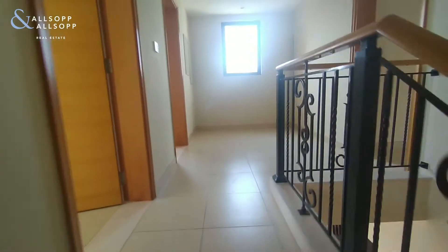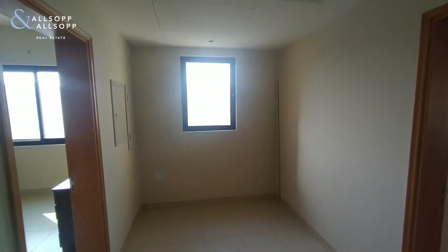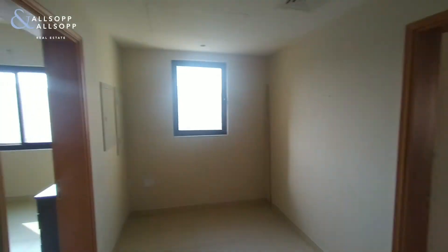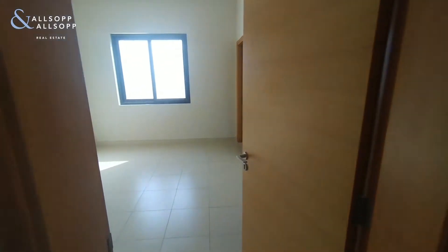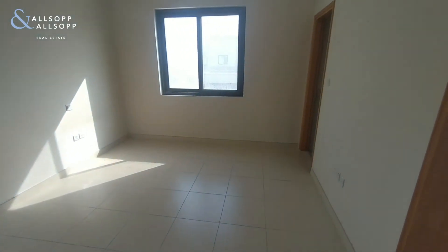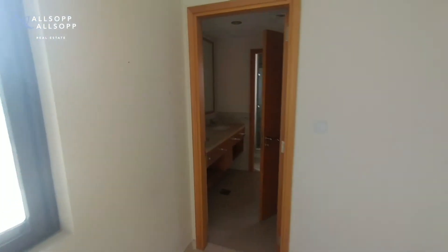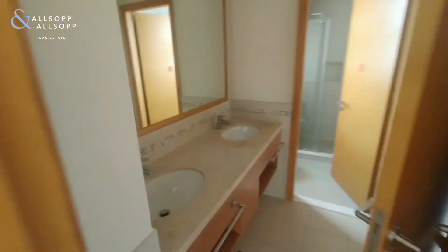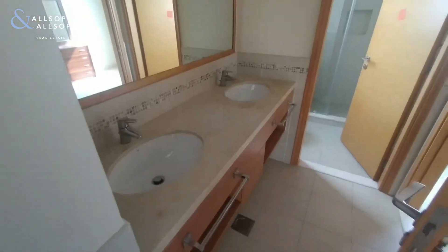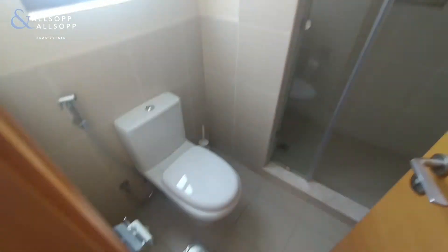One of the added values of the 2E is that upstairs they do have additional space at the top of the landing. This area can be used for office space, a little play area, or some extra storage. Bedrooms two and three can easily fit a king-size bed each, both have storage space, and they share a Jack and Jill bathroom with his and hers sinks and a walk-in shelf.